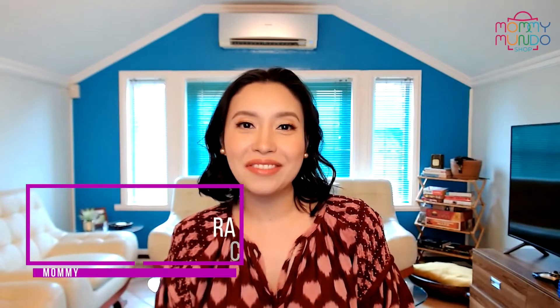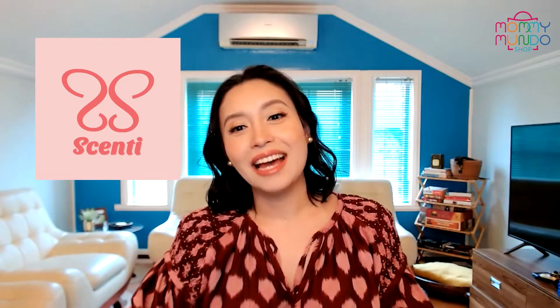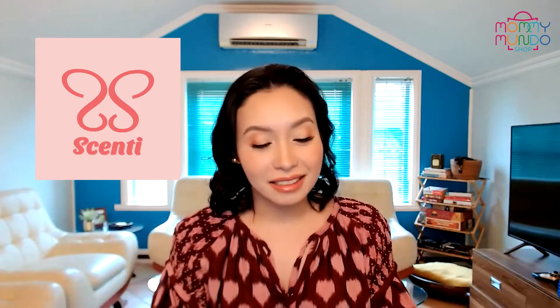Hey everyone! I'm Rachel Kelley Davis and we are here at Mommymunda Reviews where we review some of the latest mom and baby products on the market. Today we are reviewing Scenti — they make scents, like fragrances. I love the name of this brand because Filipinos are very scentsy. That was my dad joke for the day — laugh or don't laugh, that's how dad jokes go.